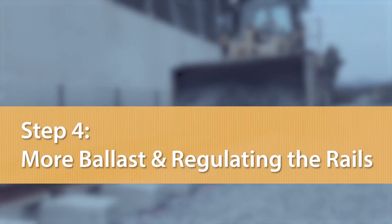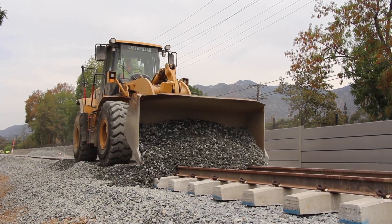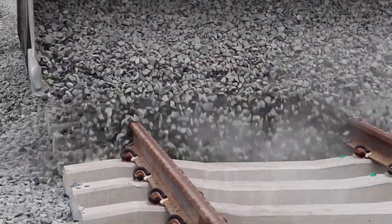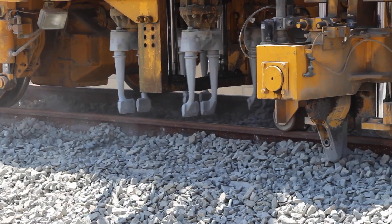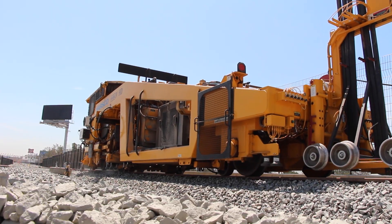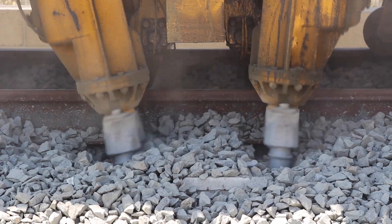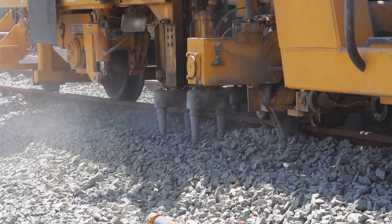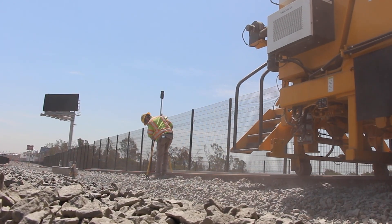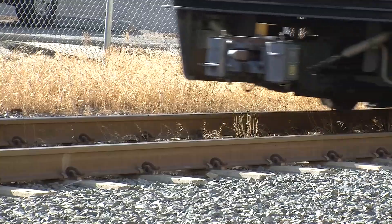Once the rail and ties are in place, the area gets flooded with more ballast. Covering the tracks with ballast helps restrain the track system so that there is no movement under traffic or changes in temperature. Afterwards, the Mark IV tamping machine is brought in to adjust the horizontal alignment and elevation of the track to its final position, picking up each tie and compacting the ballast beneath it until it is exactly the right height. Everything is adjusted according to very strict and tight tolerances to meet safety and comfort criteria for future riders.